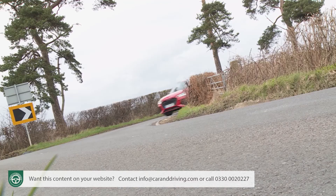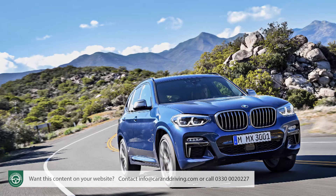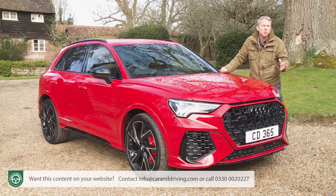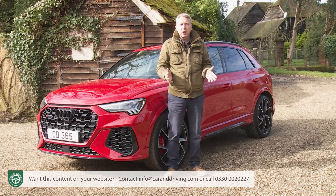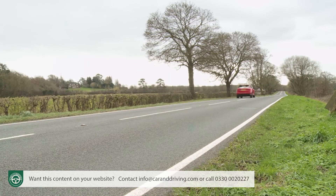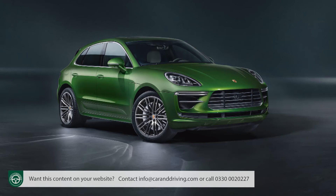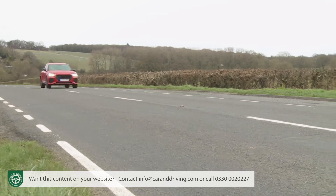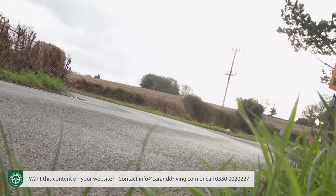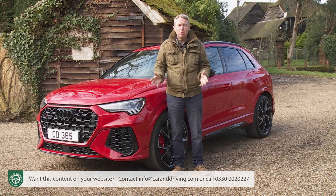The RS Q3 delivers charisma, attitude and excitement. Yes, you'll need to dig deep for the privilege, but given that many of its rivals can be specified to this price bracket while featuring less power, the money asked for the RS Q3 doesn't seem too excessive. A properly sporting compact SUV is the answer to a question few really ask, but once sampled it's hard to resist. If you've £50,000 or more to spend on this kind of car, this RS Q3 would certainly need to be high on your list, if only because it can deliver Porsche Macan Turbo style performance for around £17,000 less. It can't quite deliver Macan style drive dynamics, but for many likely buyers that won't matter too much. This is the fastest small Audi SUV there's ever been, and for many potential customers that'll be all they need to know.